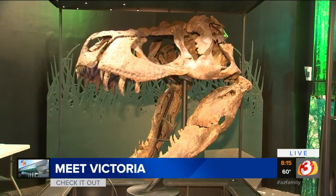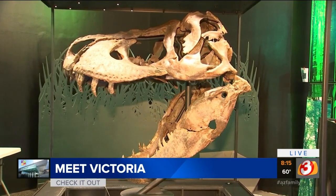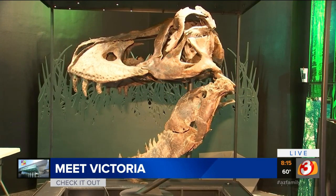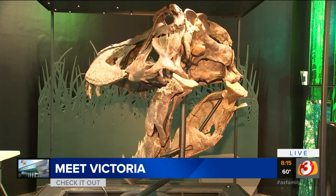It's been millions of years since dinosaurs roamed the earth, but one of the biggest dinosaurs to do so is taking over the Arizona Science Center. Victoria, the largest Tyrannosaurus rex skeleton, is making her global debut right here in the valley.